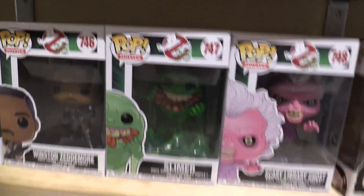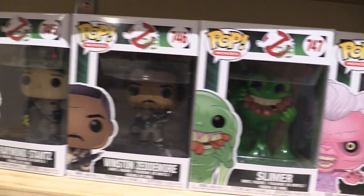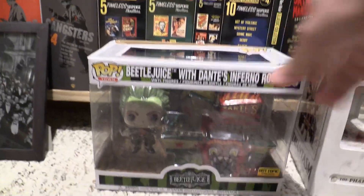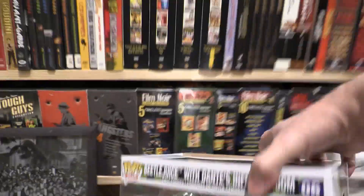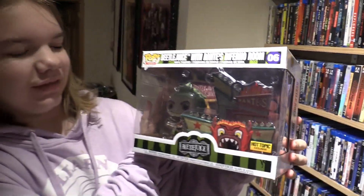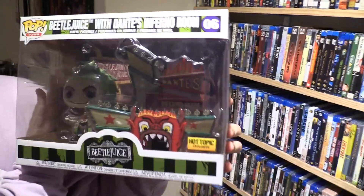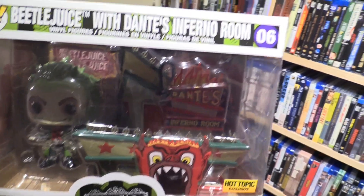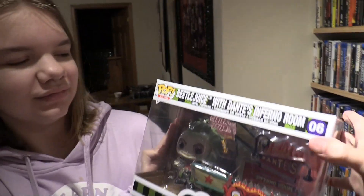And then here we have the Ghostbusters librarian and Slimer — it's a little dimmed here, kind of hard to show at these angles. Over here we have Beetlejuice. Hold this up — so we've got Beetlejuice and this is his Inferno room. There's a silly scene in there, and Hot Topic has a lot of cool Funko Pops.